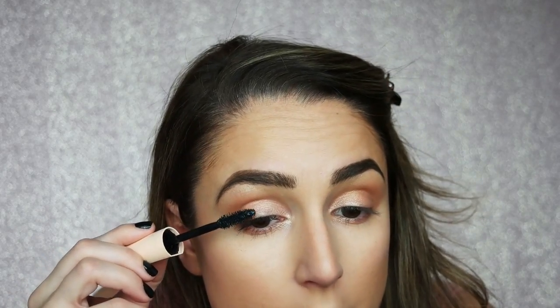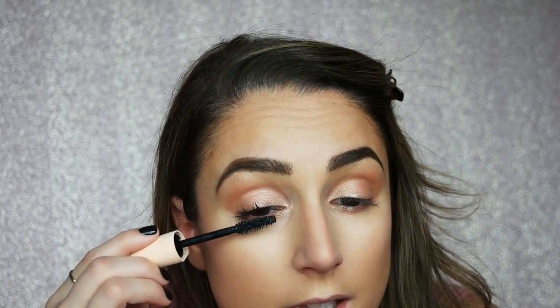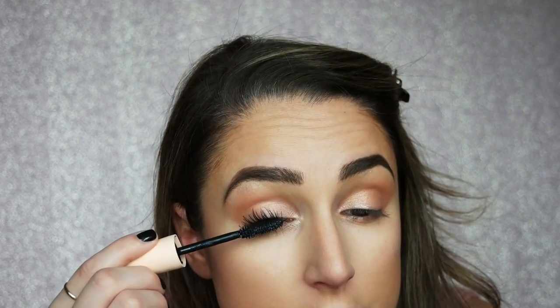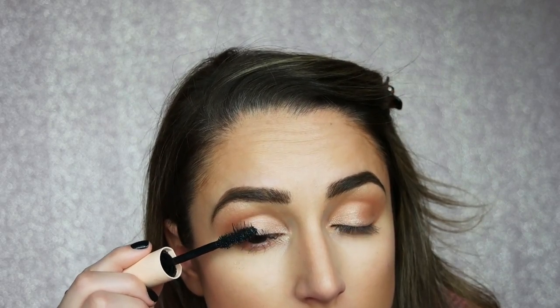I was editing another makeup video the other day and realized that I make the most awkward faces when I'm putting my makeup on. I look very strange — I feel like I look possessed. The faces we make are awful. But do you guys see this so far? Do you see how it's kind of lifting, separating, and coating every lash pretty evenly? I love it.